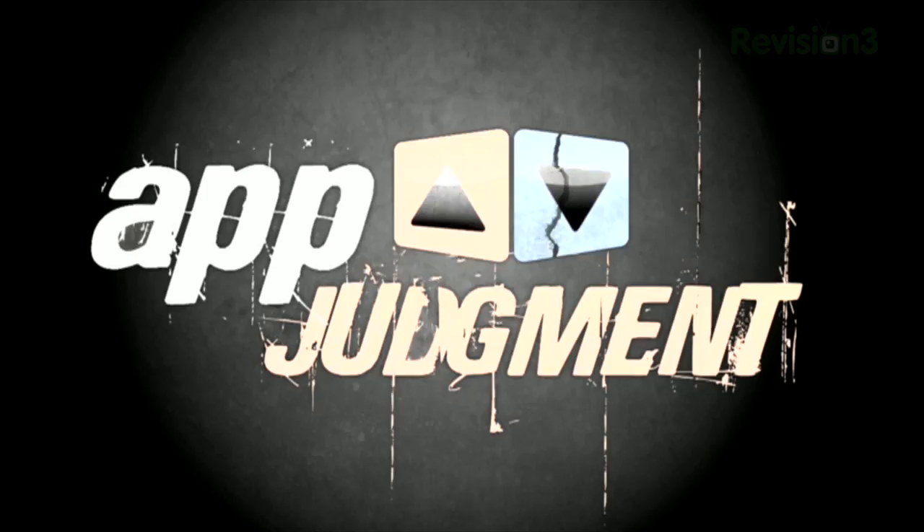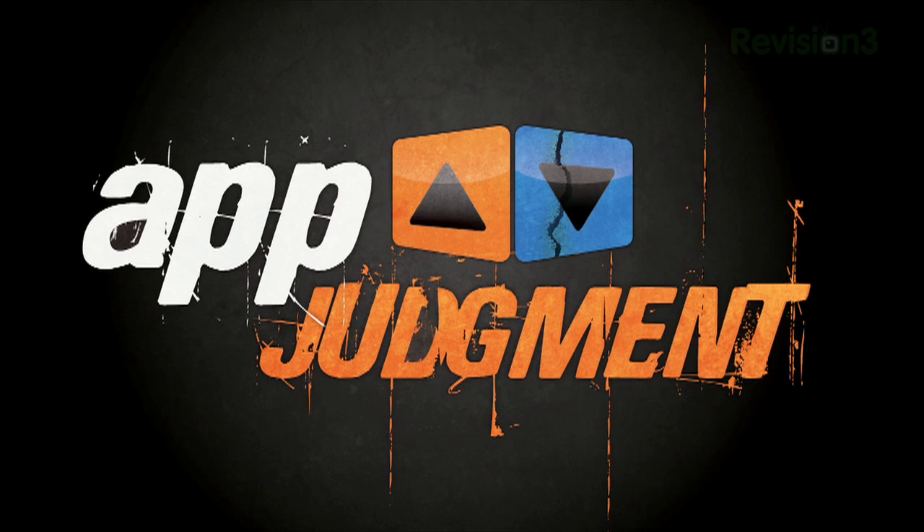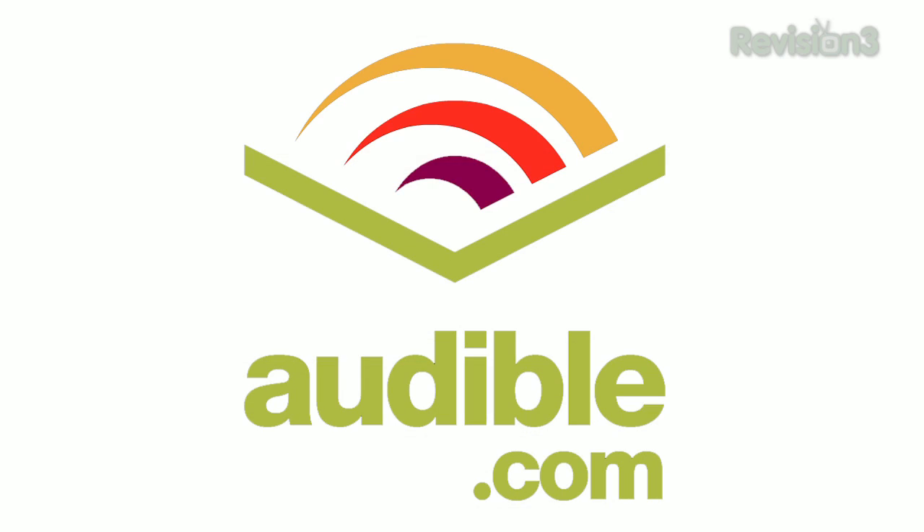The best Android tethering apps without having to root — today on App Judgment. This episode of App Judgment is brought to you by Audible. Hey there and welcome to App Judgment, your source for mobile app news and reviews from Revision 3. I'm your host Annie.